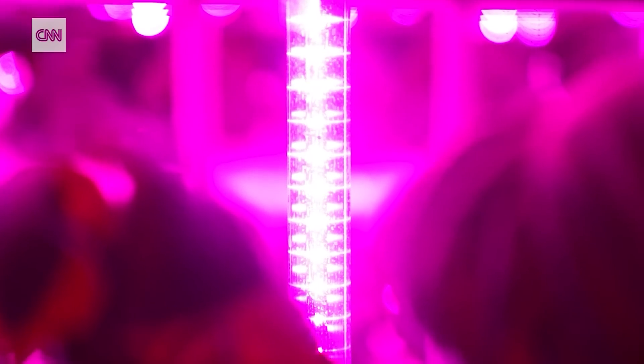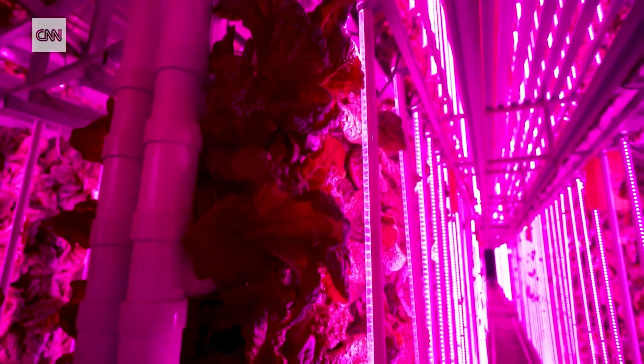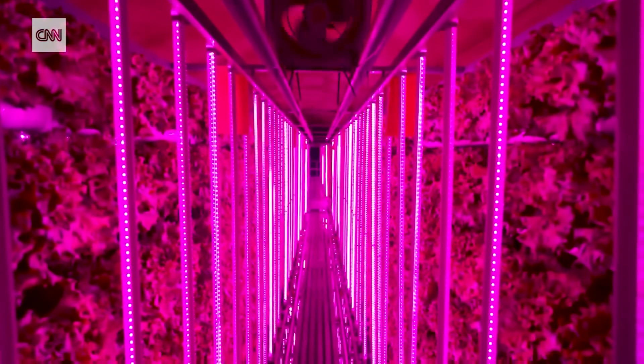Using LED lights allows Chae and his team to grow crops all year round. They're also what gives the farm its pink glow. They emit only the spectrum of light that plants use to photosynthesize.